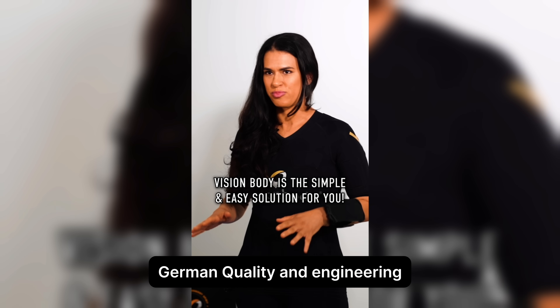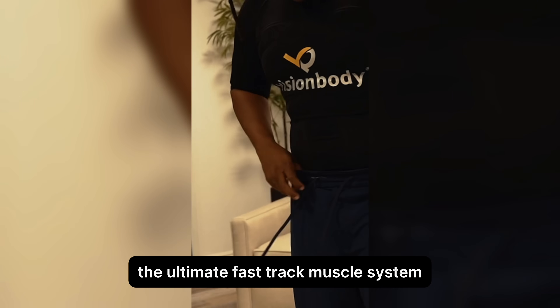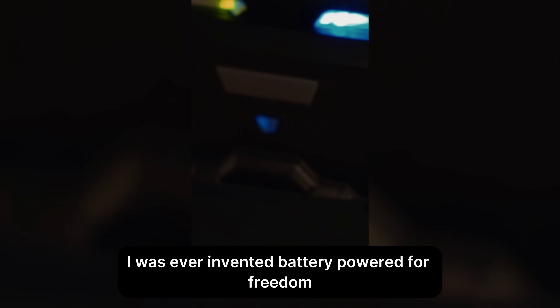German quality and engineering. Designed and manufactured in Germany, the Ultimate Fast Track Muscle System meets the highest standards in performance, durability, and user safety.